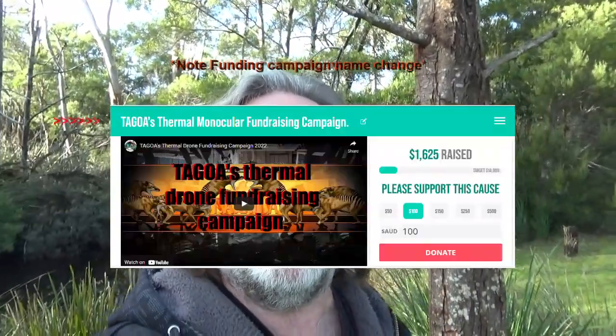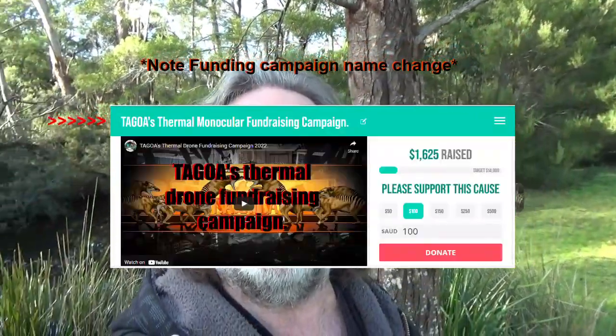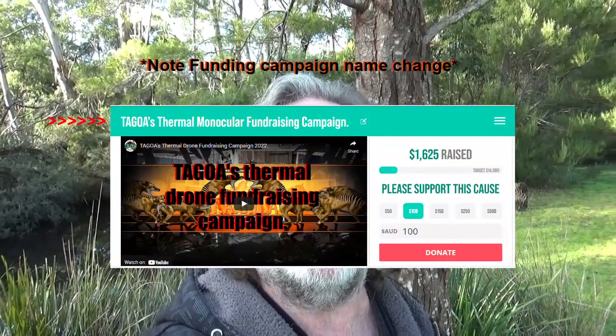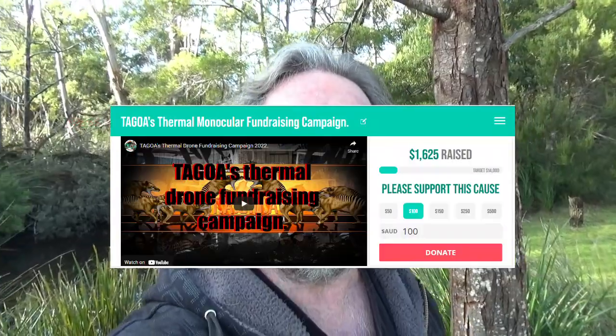Hi, so recently we started a Fund My Cause campaign to raise funds to buy a thermal drone to help Mark and Mick out with their quest in South Australia, and also obviously to help me out later on with it in Tasmania.